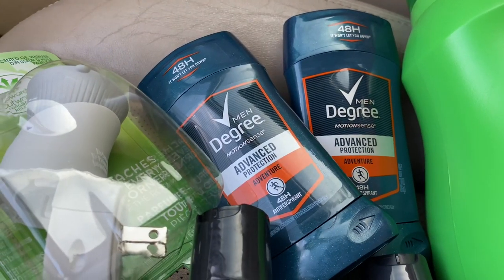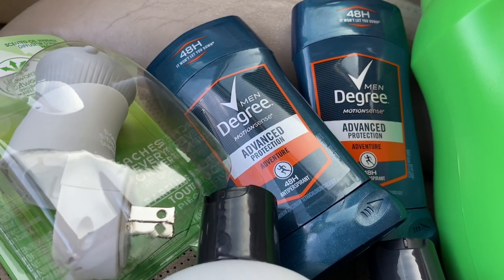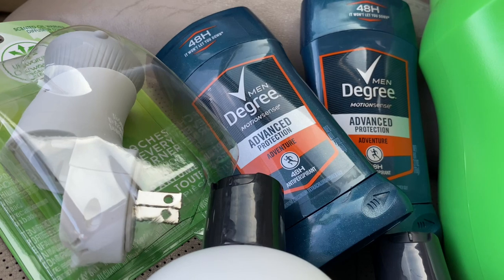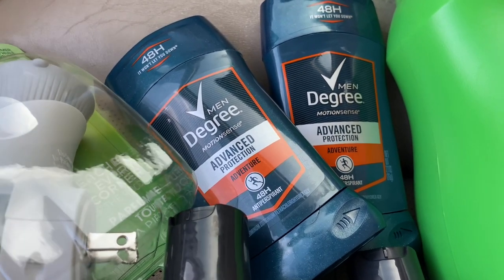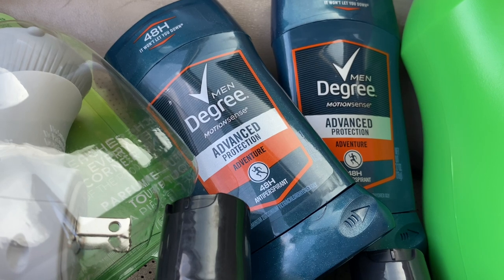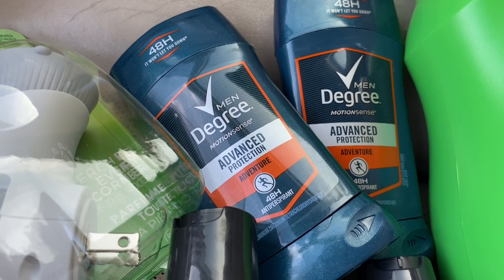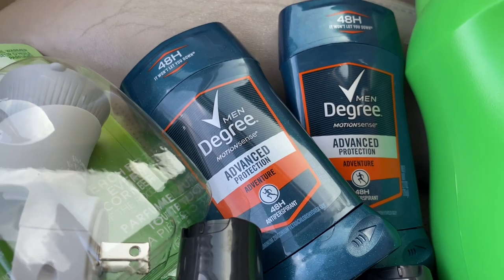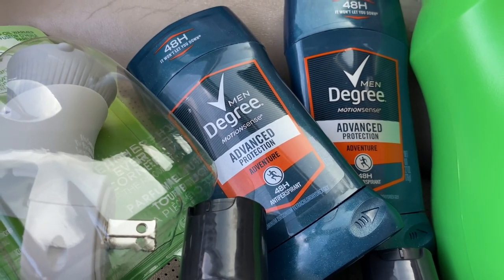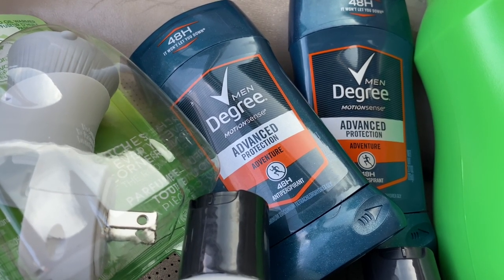The next things are the Degree Men. The Degree Men are four dollars and 35 cents. There are three digital coupons, but only two came off. There's a three dollars off of two digital coupon. Also, if you buy six dollars' worth, you save two dollars — I got that. Then if you submit on Ibotta, you get an additional dollar back for each one, making it two dollars back total. So that was great.